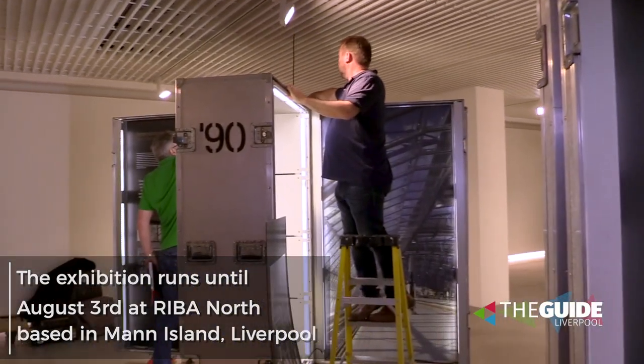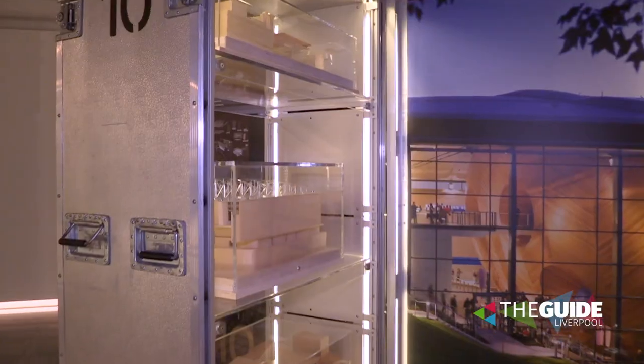The exhibition is due to open on the 26th and will run for about a month in Liverpool. It's the last time it will be in the UK, and the intent is that it would then move on to an international tour over the next 24 months.